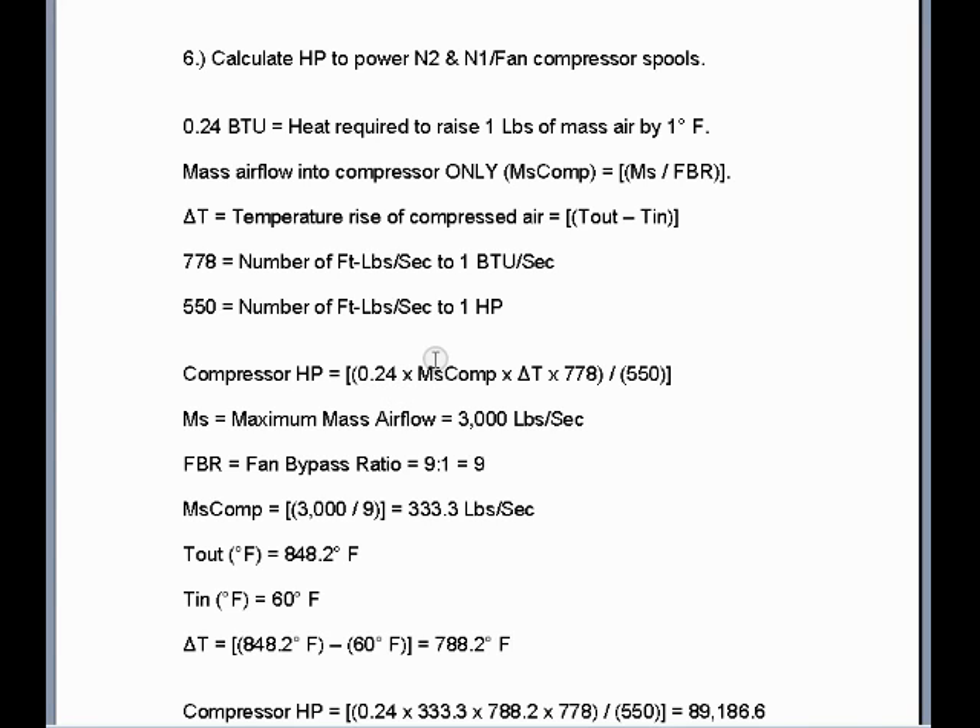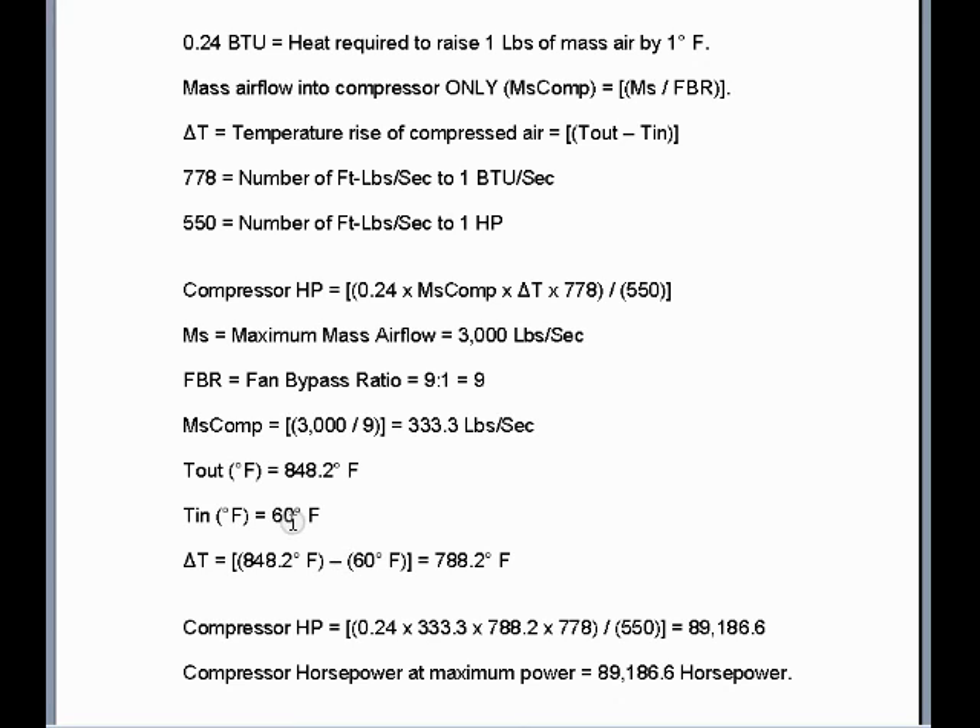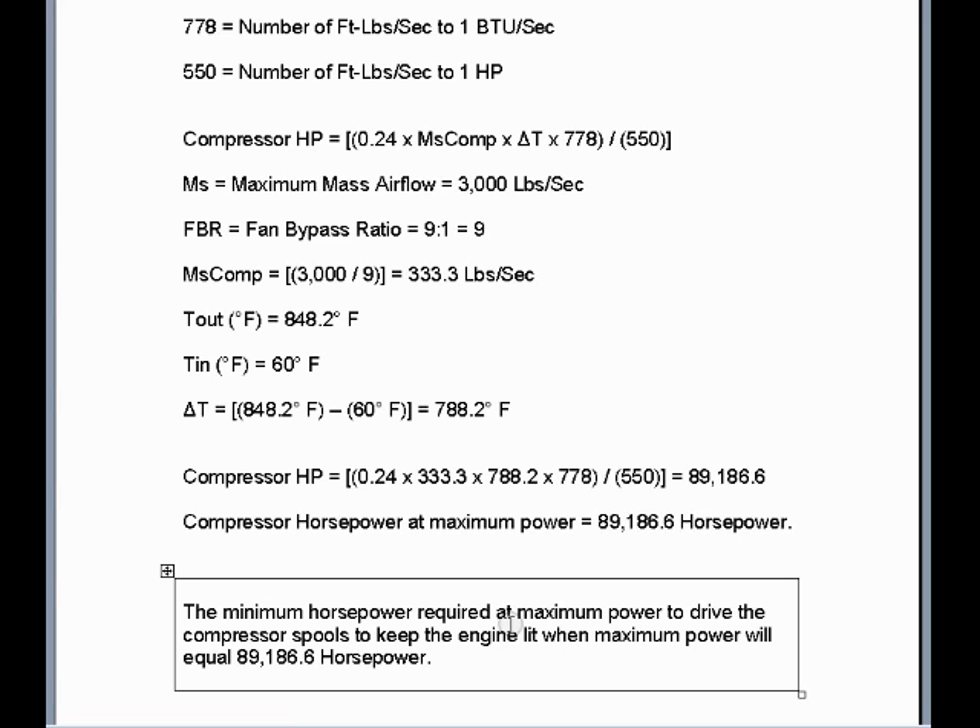We take 0.24, multiply times the total airflow divided by 9 (the fan bypass ratio), times the difference between the compressor discharge air temperature and the outside temperature in Fahrenheit, multiply by 778 (foot-pounds per BTU), then divide by 550 (foot-pounds per horsepower). We calculate 0.24 times 333.3 pounds per second times the temperature rise of 788.2 degrees Fahrenheit times 778, divided by 550. The minimum horsepower required at maximum power to drive the compressor spools is 89,186.6 horsepower.